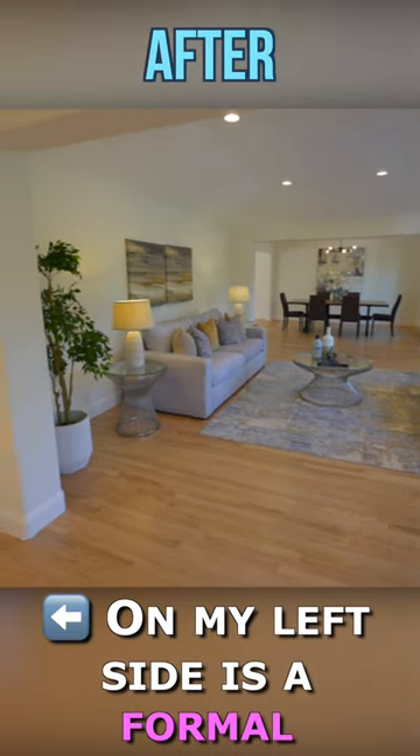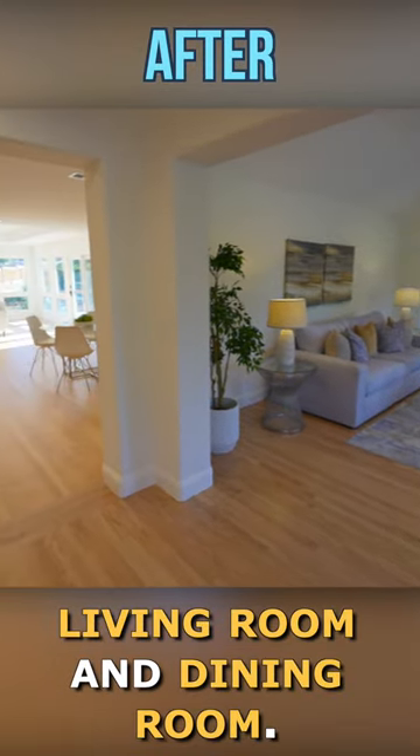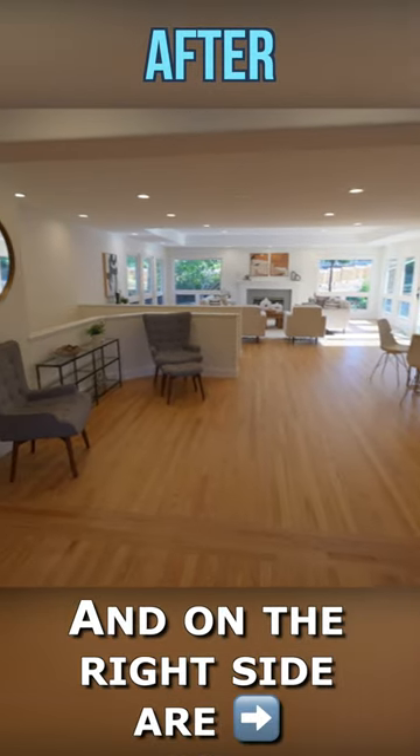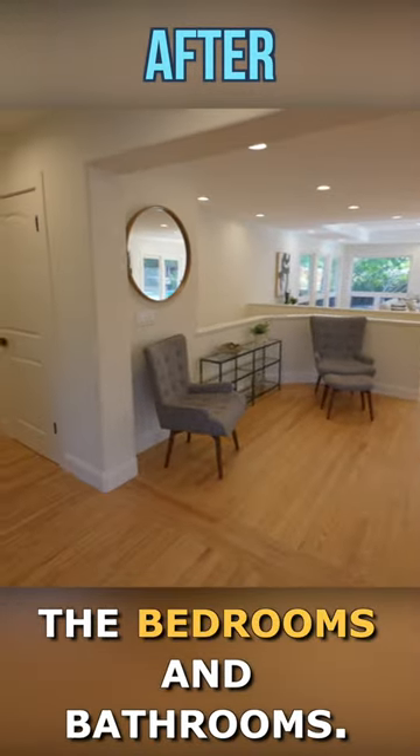On my left side is the formal living room and dining room. Straight ahead is the family room, and on the right side are the bedrooms and bathrooms.